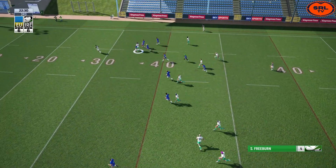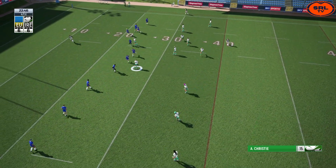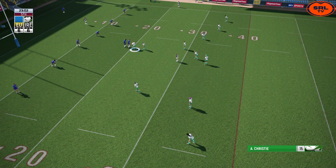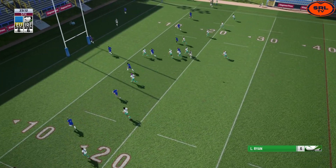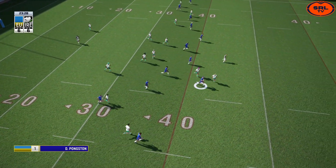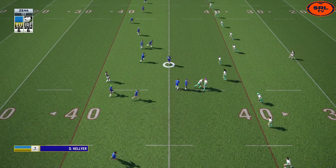Shannon Freeburn from dummy half hits a nice step to get around the right edge. Fourth tackle now, Ireland trying to get into the red zone, put up a kick to pin the Europeans deep within their own half. Good position for Ireland if they can get the kickoff. The drop in the pocket — Liam Ryan there, puts up an absolute high bomb. Don Pongston's got a foot in goal — referee says no. Don Pongston gets past the line, he's got numbers on the right but takes the contact.